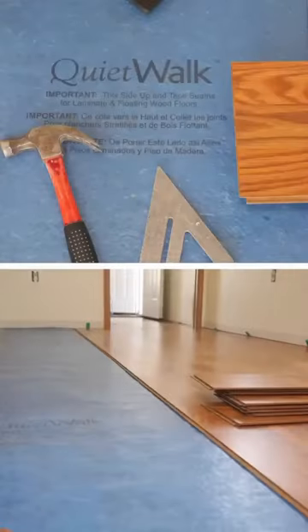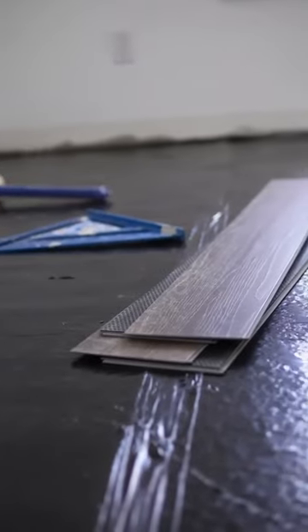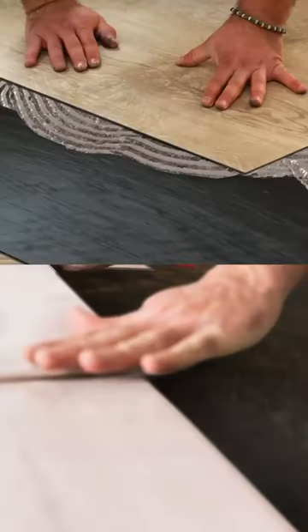First, we got our regular QuietWalk. It's good for floating floors, except for luxury vinyl. That leads me to the next underlayment, QuietWalk Luxury Vinyl. It's great for luxury vinyl planks and tiles, floating, and glue-down installations.